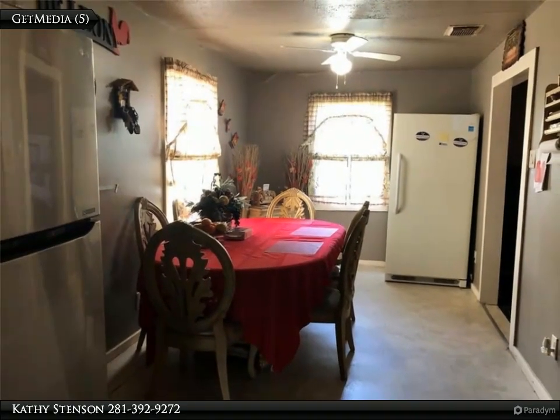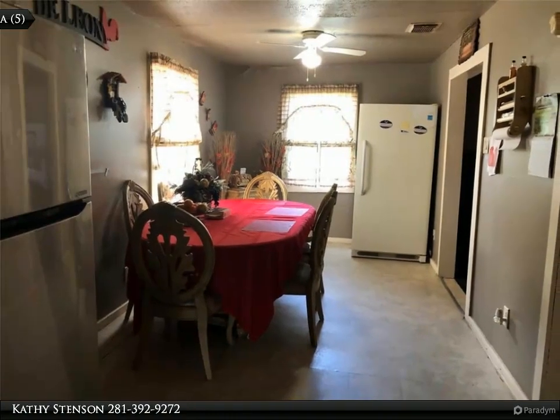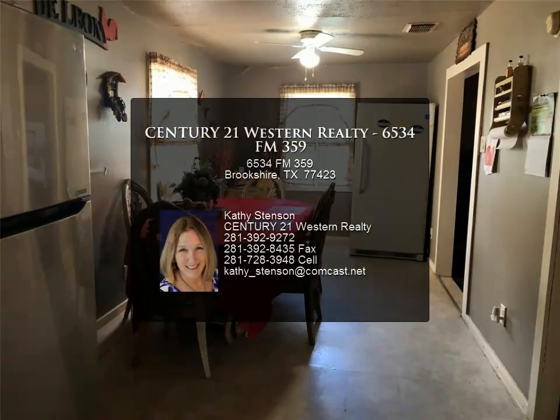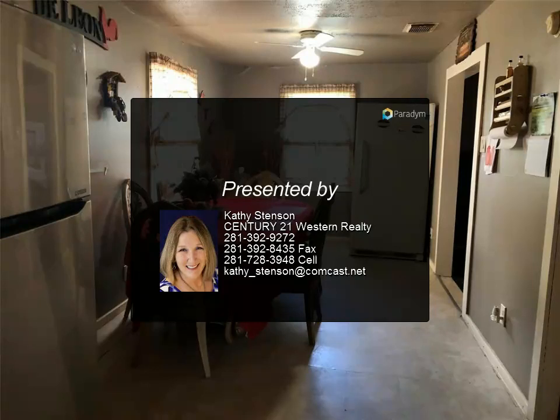Water is provided from the city of Pattison; however, there is a well on the property too. There is also a carport and storage barn on the property. No flooding ever on this property.